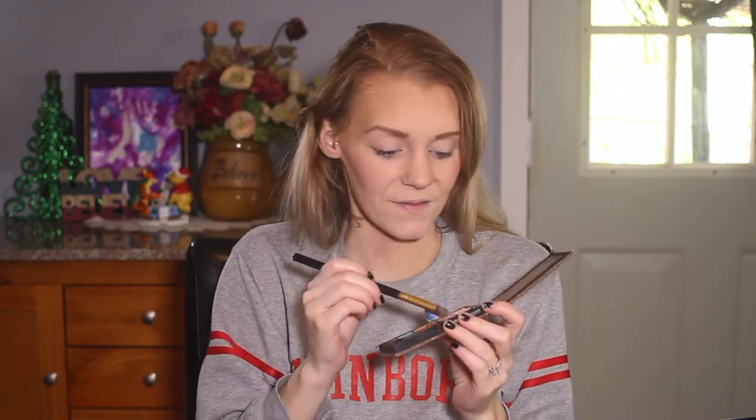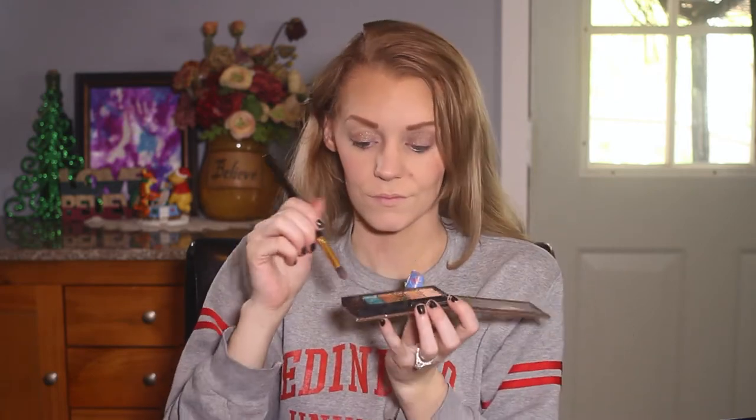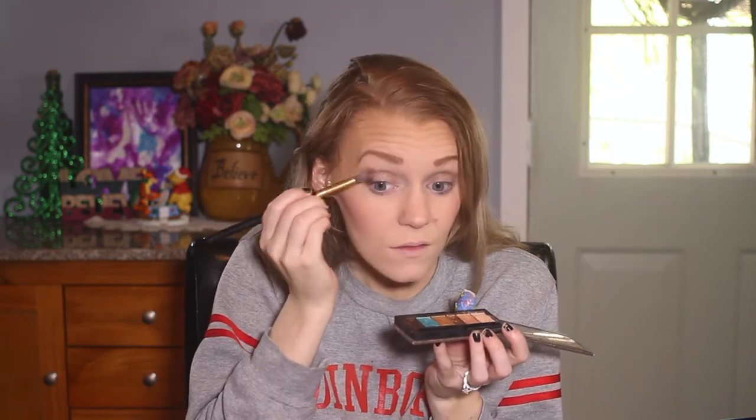Now I'm going to apply Physicians Formula Glam Strips Eye Shadow. I am actually going to use the second from the top and cover my entire lid. Then I'm going to take the darkest color in that shadow strip and apply that to the corner of my eyes just to give my eyes some depth.